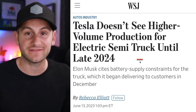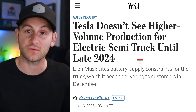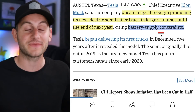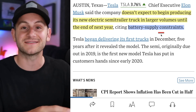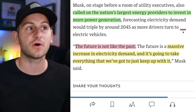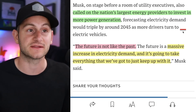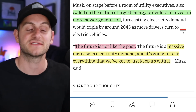Elon is speaking at an energy event in Austin and said he doesn't see higher volume production for the Semi until late 2024, with battery supply constraints being the reason. This is perfect timing — just last week Tesla execs said they were no longer battery supply constrained, and I reminded everyone that doesn't mean it stays that way forever. Elon also called on the nation's largest energy providers to invest in more power generation, forecasting electricity demand would triple by around 2045, saying the future is a massive increase in electricity demand.